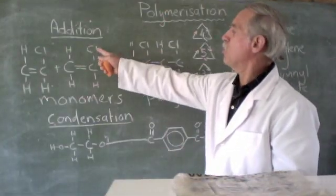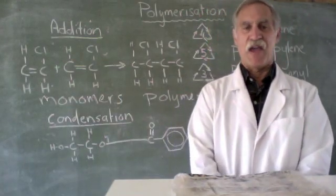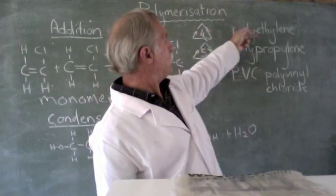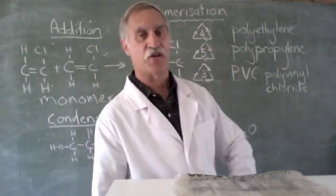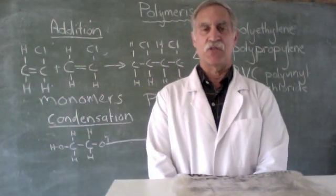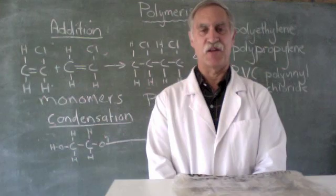Depending on the monomer that we start with, we get a different polymer. And in the case of plastics, they've got their various recycling names, their plastic names, their recycling number, and the little triangle that signifies that we should recycle it. Very useful set of substances — the plastics — amazingly important to the 20th and 21st century.